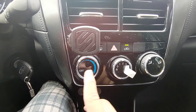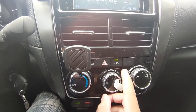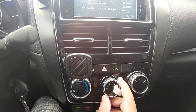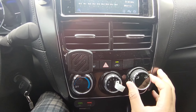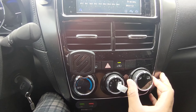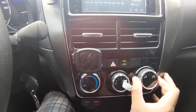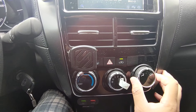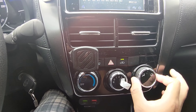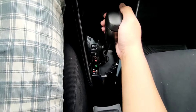Ito po ang kanyang mga switches ng aircon — knob type po siya, kaya magandang maganda pa rin. At dahil CVT transmission nga po ito mga ka-master, ganito na po yung shifter na.